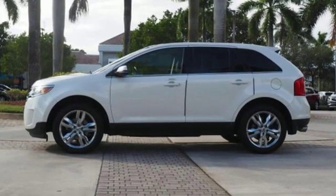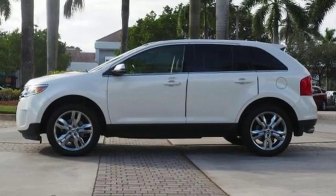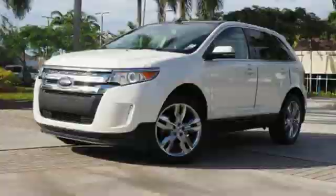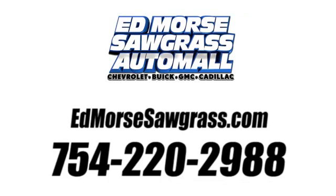Built on tradition, built to last, Ford. If you've been waiting for the perfect time for a test drive, the time is now. Experience it today. Call us today at 754-220-2988.